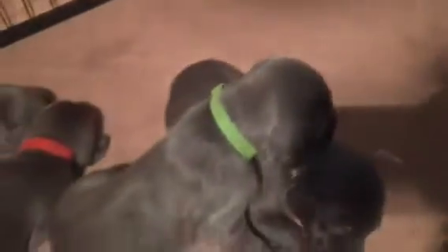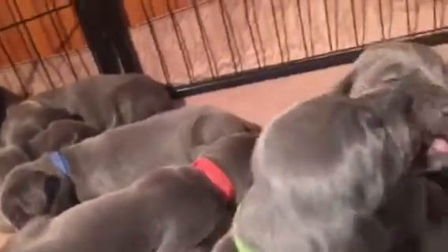So there are four boys and three girls in this litter. The girls are yellow-collar girl, pink-collar girl, and light blue-collar girl. The boys are orange, dark blue, black, and green. This is green and pink-collar girl.